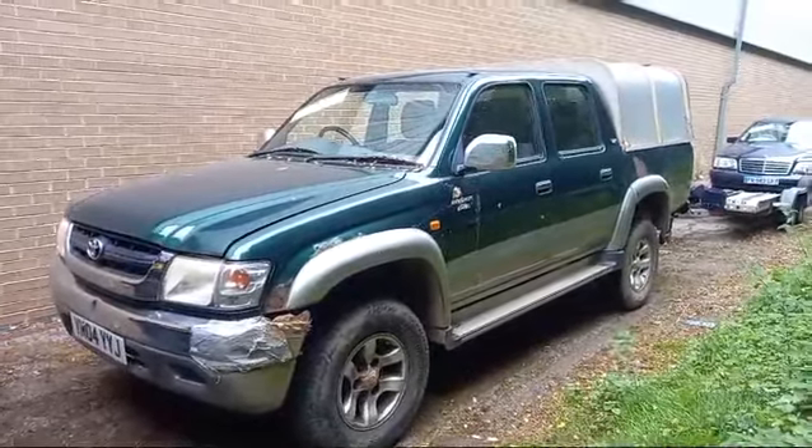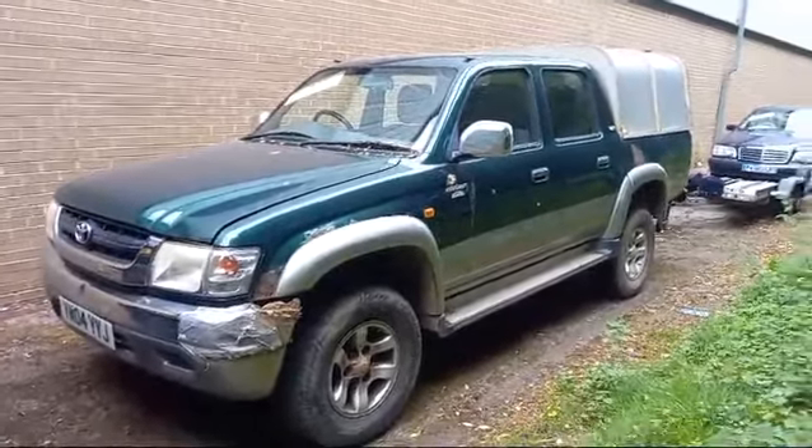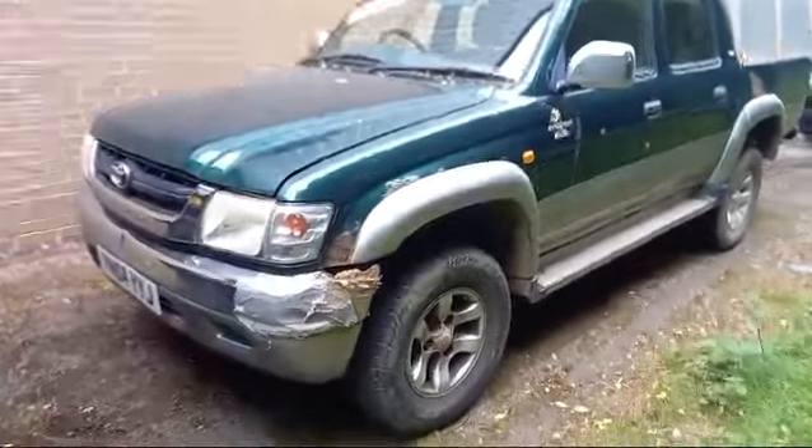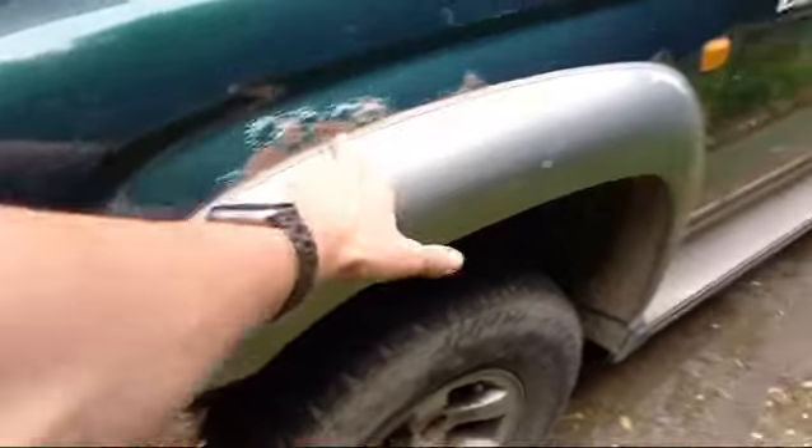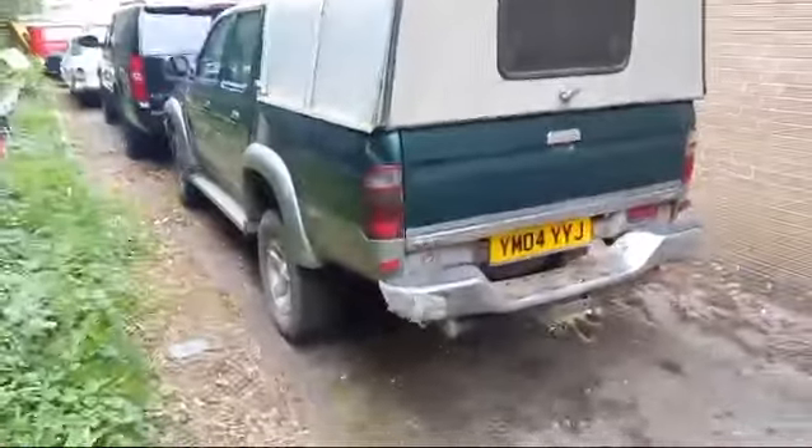Now then boys and girls, here we go — the Hilux. I've got to say, she's gonna want a little bit of love, in all fairness, here and here. And to be honest, there's quite a few spots. But in all fairness, she's not a bad truck.